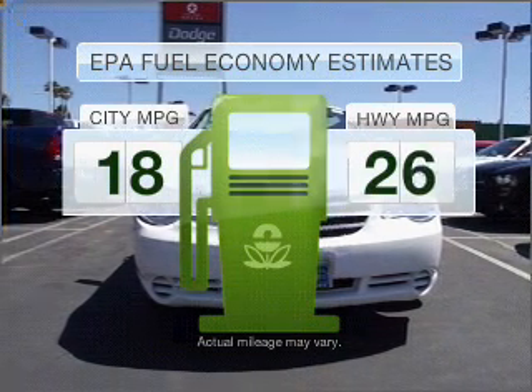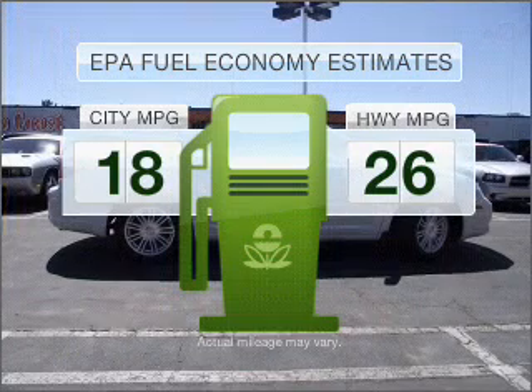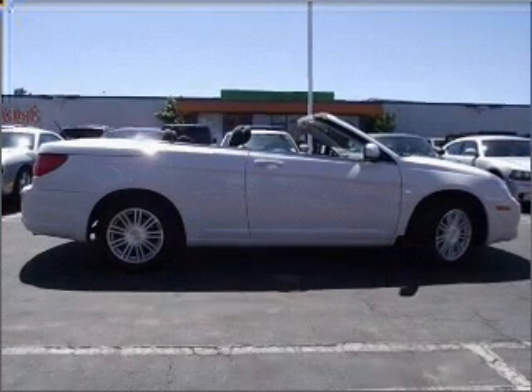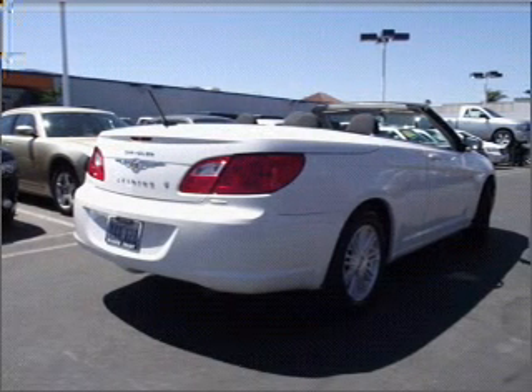Save your money. Make less trips to the gas station to fill your gas tank when driving this fuel-efficient vehicle. With a solid six-cylinder engine that responds smoothly to its automatic transmission.